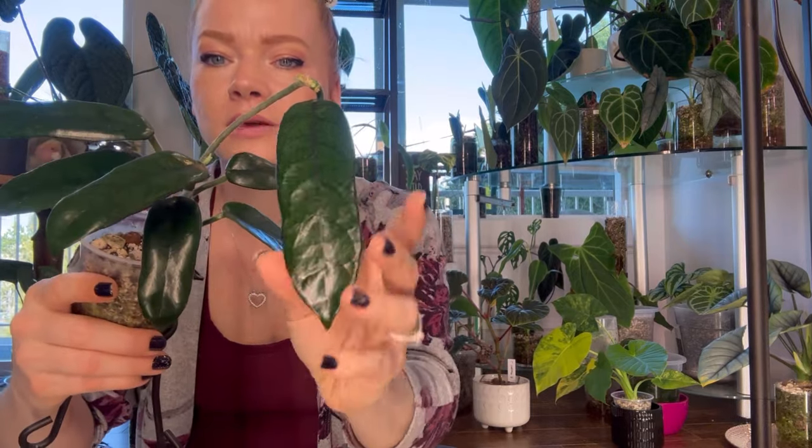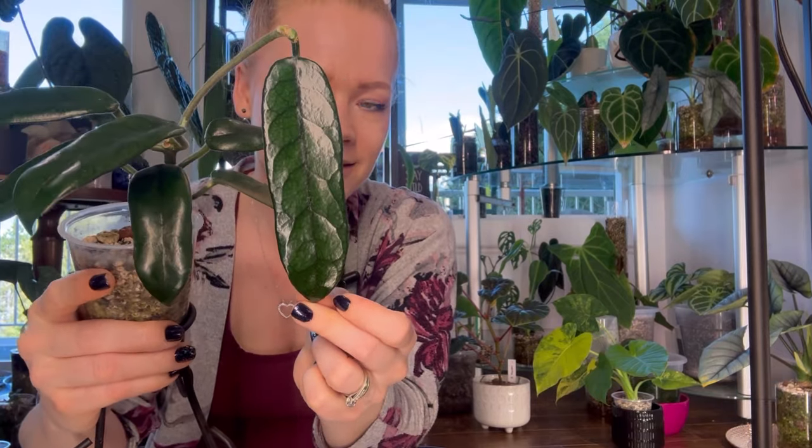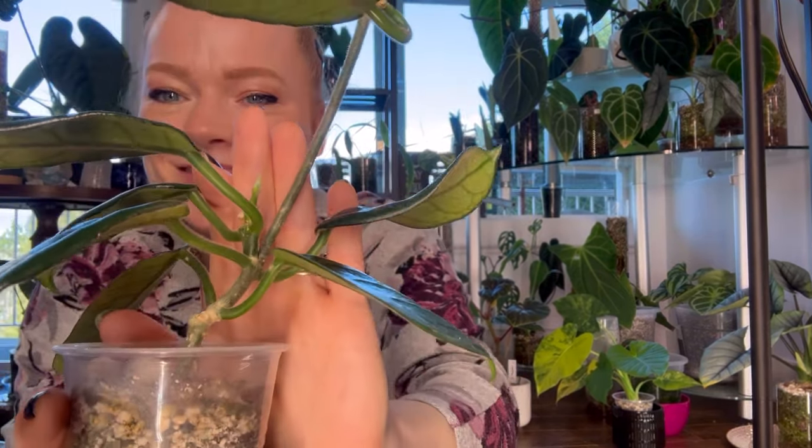Hoya Globulosa has been a bit more challenging for me. Research says to let it dry out before watering in the cooler months and keep it in lower light so the foliage doesn't bleach, then water normally again in warmer months. I'm going to try that this year to see if I can get more growth. She is currently working on some baby leaves, which I'm so excited to see. It took me a while to figure this Hoya out, but she is such a stunner.